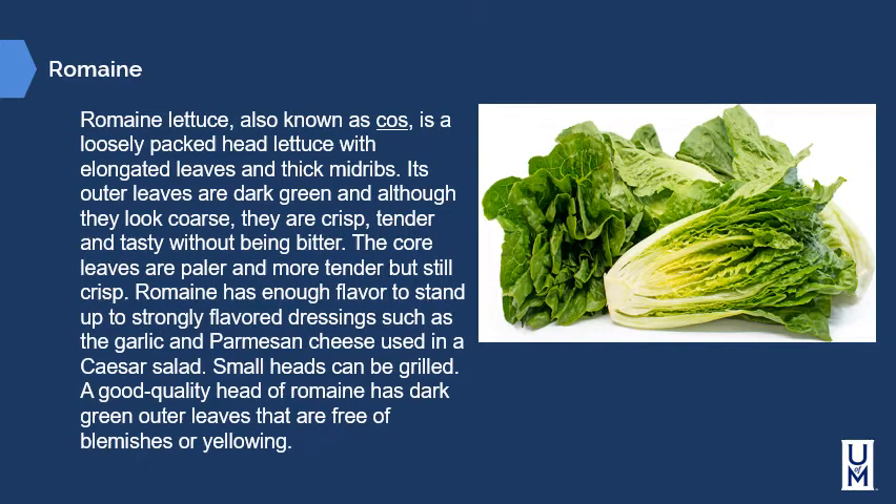Romaine lettuce, also sometimes referred to as cos, is a loosely packed head lettuce with elongated leaves and thick mid ribs. Its outer leaves are dark green and, although they look coarse, they are crisp, tender, and tasty without being bitter. The core leaves are paler and more tender but still crisp. Romaine has enough flavor to stand up to strongly flavored dressings such as the garlic and parmesan used in Caesar salad. Small heads can be grilled. A good quality head has dark green outer leaves free of blemishes or yellowing.